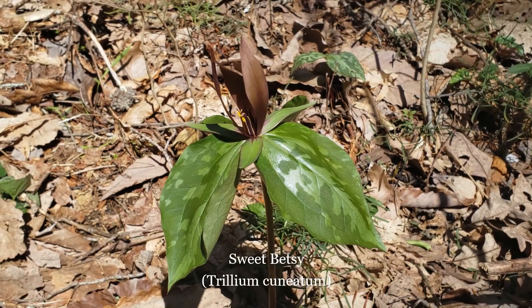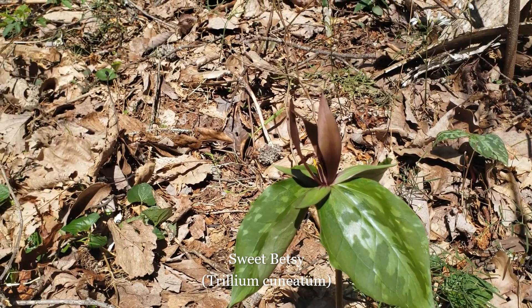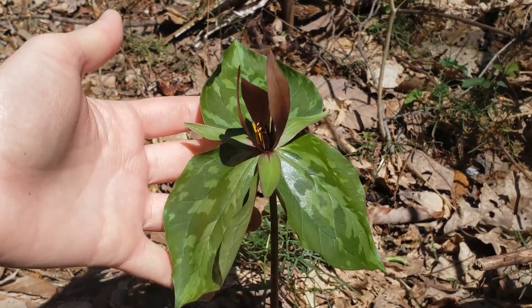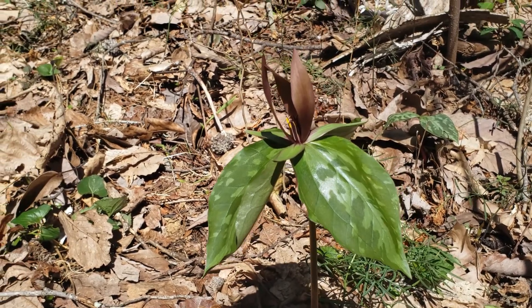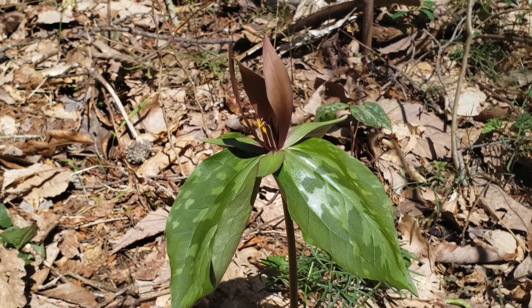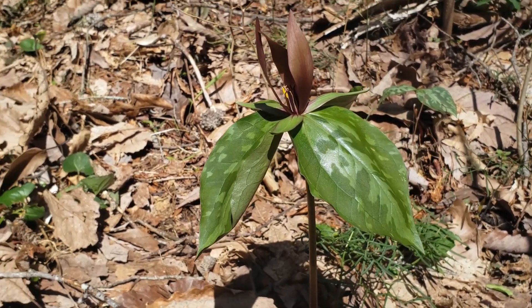This is a really common spring wildflower — this is a Sweet Betsy Trillium. Trilliums get their names because they always have those three sets of leaves. This Trillium is named Sweet Betsy because it has this sweet, almost banana-like smell to it. So if you're never sure if the Trillium you're looking at is a Sweet Betsy, you can just get down and smell it.